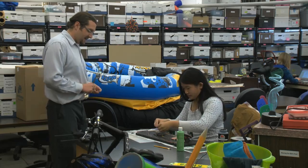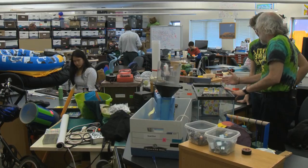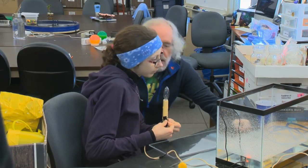The crew from Little Shop of Physics works in a lab at Colorado State University full of garage sale gadgets and collected stuff, creating new ways to show grade schoolers why physics rocks.